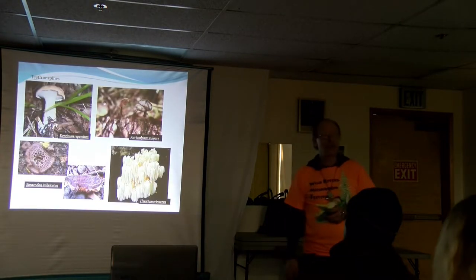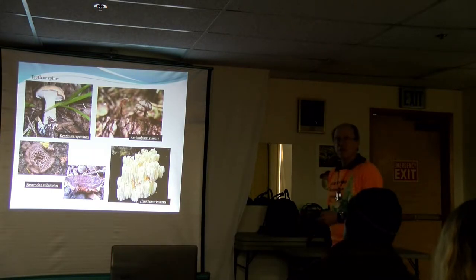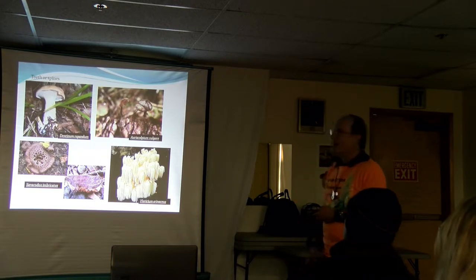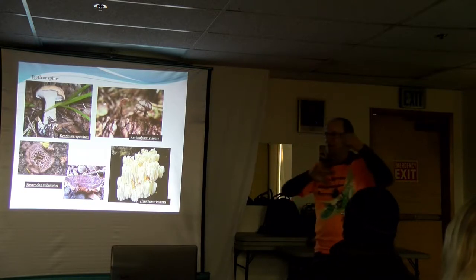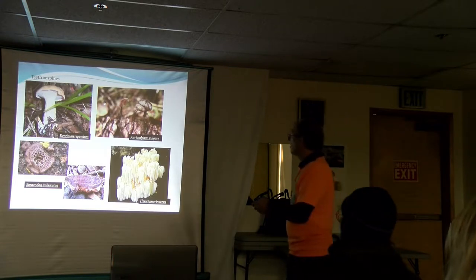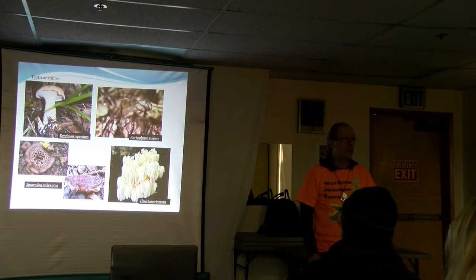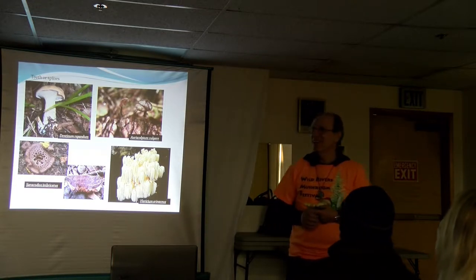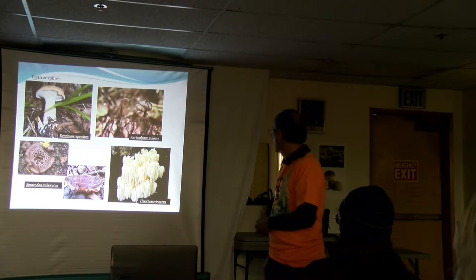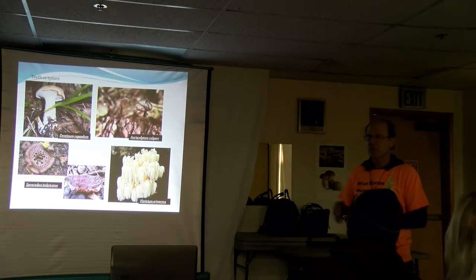Another type of spore-bearing surface would be spines or teeth. This is Dentinum repandum, the hedgehog fungus — really common here and a really good edible. Sarcodon imbricatum, also called hawk's wing, is also a good edible, except sometimes they're really bitter. And Hericium erinaceus, or the lion's mane, is grown commercially with some medicinal properties — also a good edible that grows wild here. This is Oroscopia vulgaris, a little fuzzy thing with a mohawk haircut with spines, and they grow only on cones — this one on a western white pine cone.